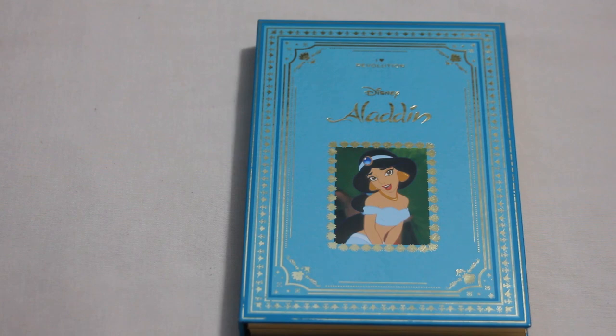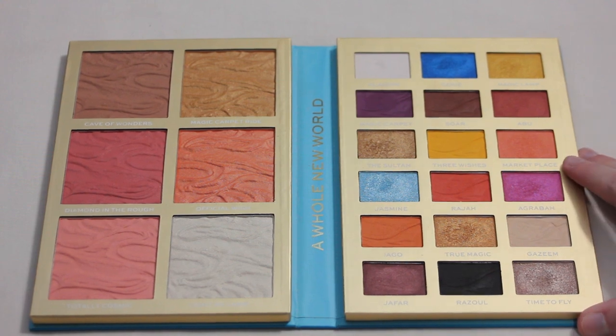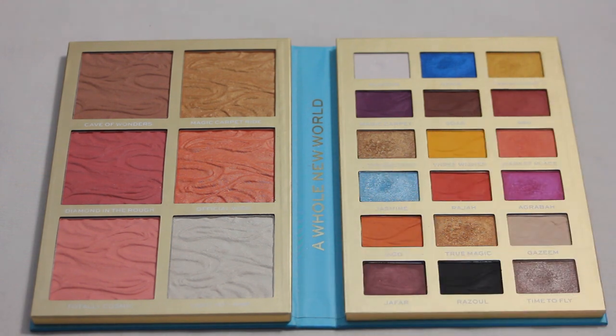Next palette is my I Heart Revolution Aladdin palette. Very similar to the Little Mermaid palette from this collection — the two shades I want to focus on are Aladdin, a nice inner corner shade, and Jasmine, a light blue shimmer. Similar comments apply: I find both fairly easy to use and they have a bit of usage on them already, so I decided to add them to my list.